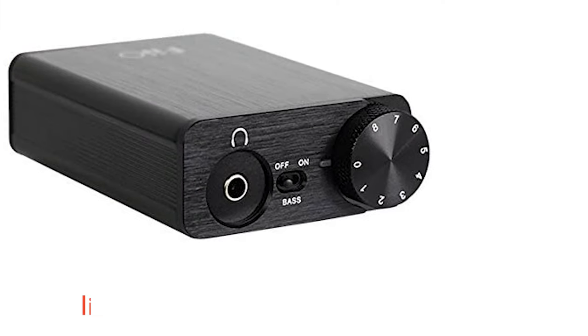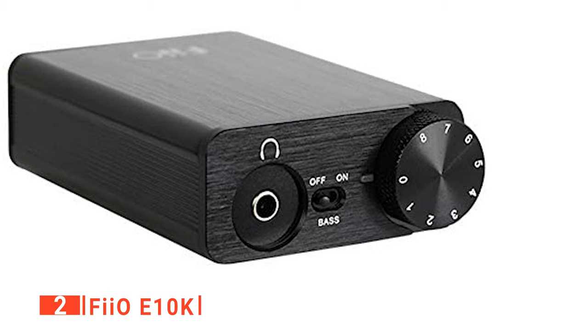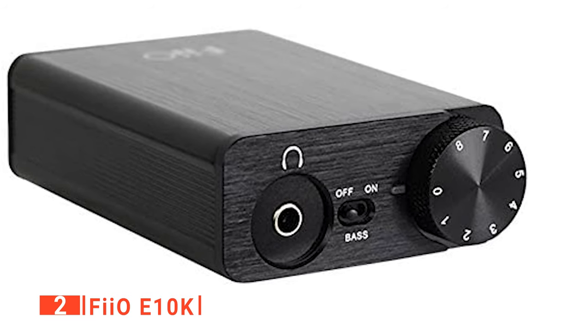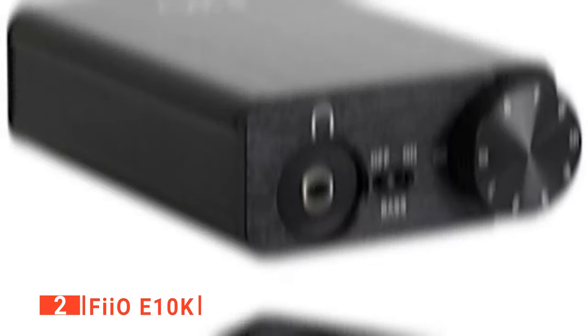The second product on our list is the FIIO E10K. First off, the overall build quality of the E10K is exceptional, especially for a DAC in this price range. When holding this unit in your hand, it feels solid, and even if it's dropped on the floor, the brushed aluminum chassis will hold up and ensure nothing inside is damaged, allowing you to resume music listening without worrying about its integrity. The volume knob, bass boost switch, gain switch, and headphone jack all feel very well constructed.